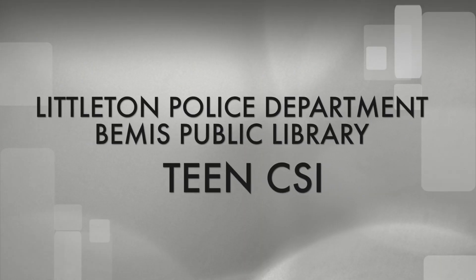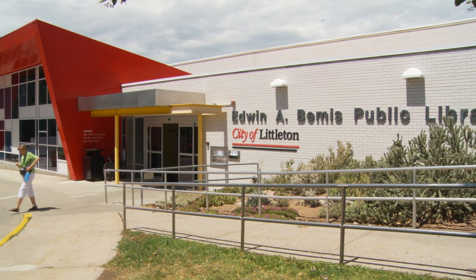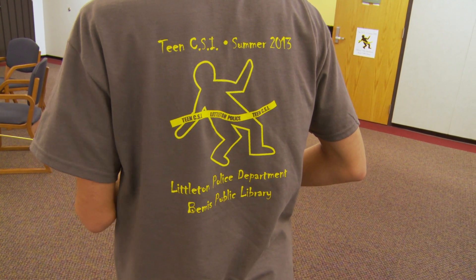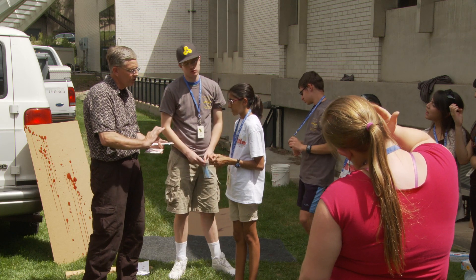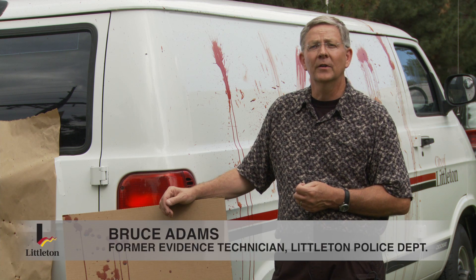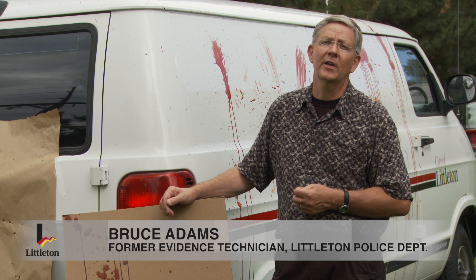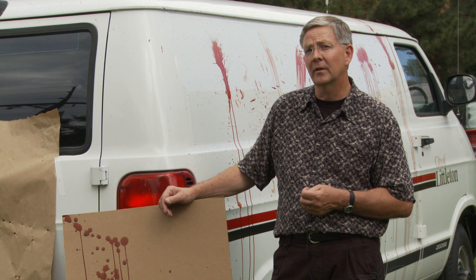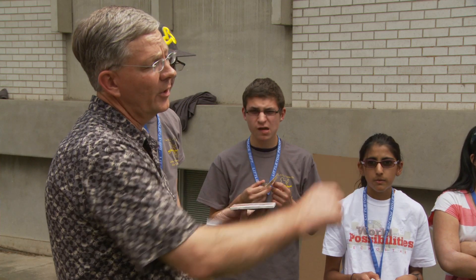My sister and her friends learned about crime detection at the teen CSI program. The Teen CSI Program is a joint cooperative effort by the Bemis Public Library as part of their summer reading program and the Littleton Police Department youth outreach program, where we try to involve young adults of high school age, introduce them to law enforcement, introduce them to forensic science, and let them know about people with the Littleton Police Department who perform specialized jobs relating to the collection and processing of evidence.